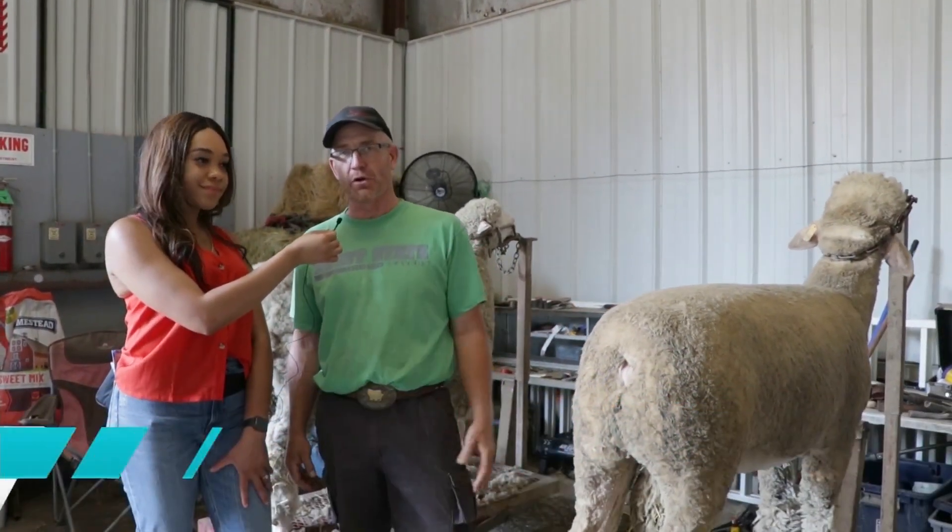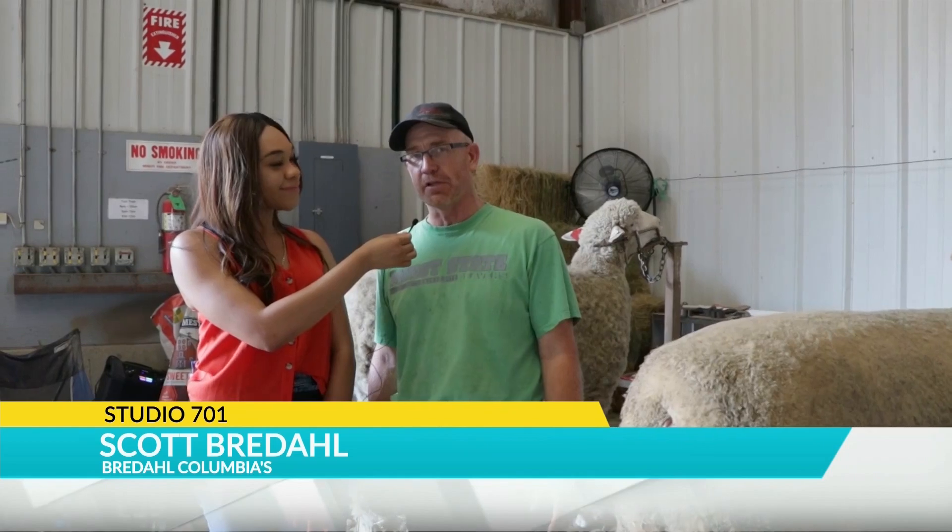Hi guys, I'm at the fair and your particular exhibit caught my eye. Can you tell our viewers what you guys do? What we're doing here is we brought the sheep to town to show, and we're getting them ready for the show starting on Sunday morning and then Monday morning. The kids will show every day next week, and we're just getting them cleaned up and trimmed up and ready for the show.